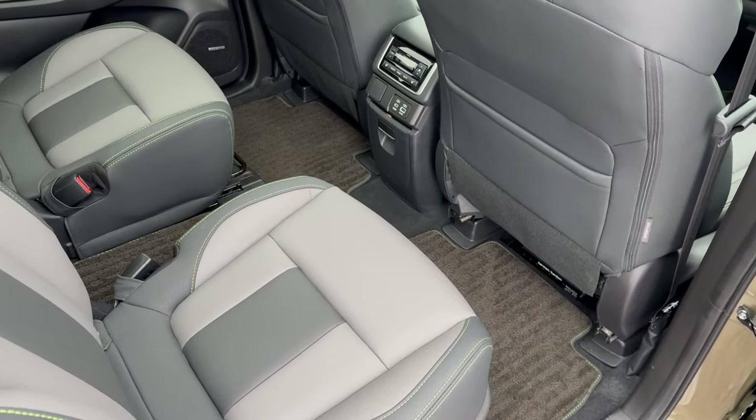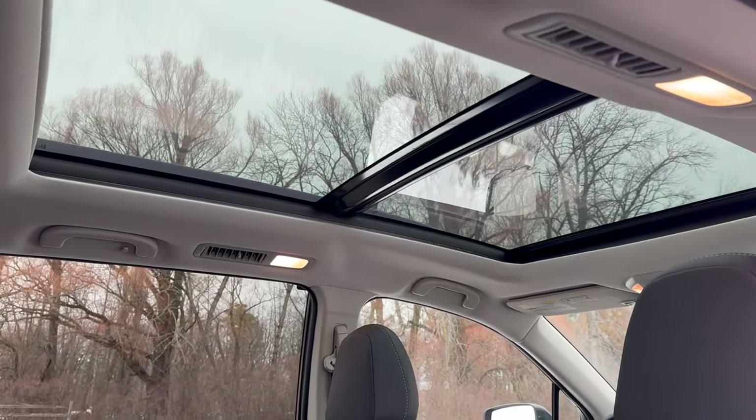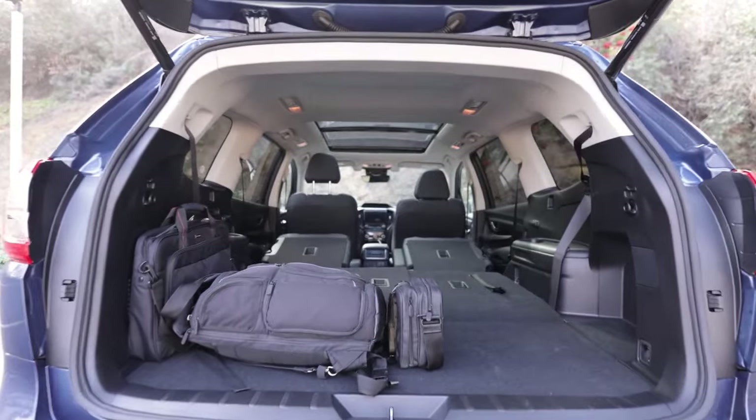These upgrades are aimed at premium buyers, but we'll see if they fix the main issues such as a noisy cabin or comfort in the third row. Other changes on the SUV can also make the ride cozier.